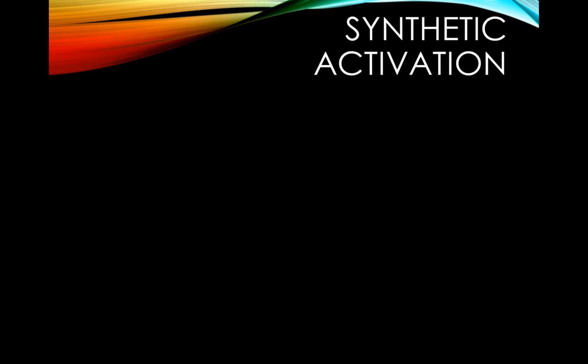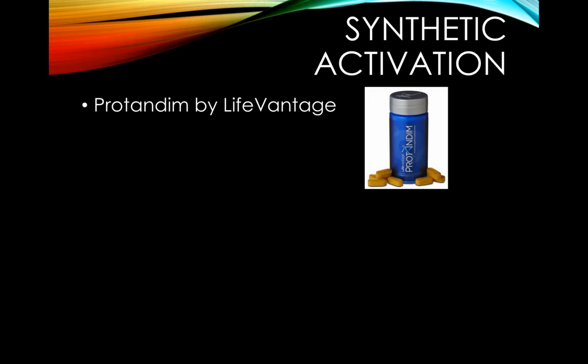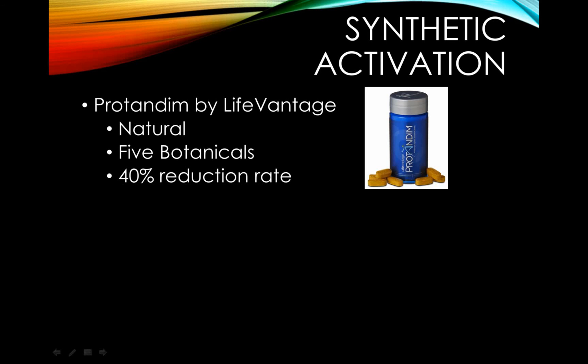Synthetic activation is a little bit different. The first one I'm going to talk about is called Protandim, made by LifeVantage. It's actually a natural Nrf2 synergizer with five different botanicals in a specific formula that has multiple patents. It activates the Nrf2 pathway to produce superoxide dismutase, which is that endogenous antioxidant that neutralizes the most reactive free radical, superoxide. Protandim boasts a 40% reduction rate in oxidative stress in an average of 30 days, and has been validated by peer-reviewed studies available for review online.